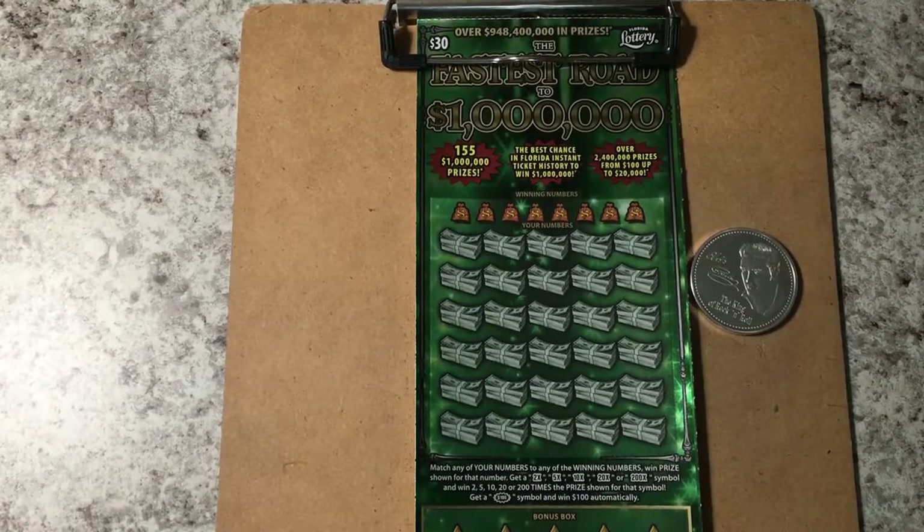Good morning everyone! This is what we have to scratch today — 'Fastest Road to a Million.' Wish me luck! I'm going to go ahead and scratch it off and I'll be right back.